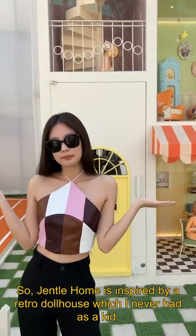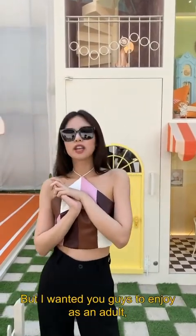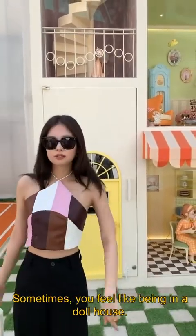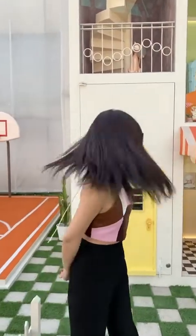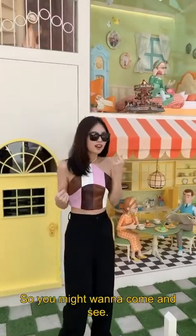Gentle Home is inspired by a retro dollhouse, which I never had as a kid. But I wanted you guys to enjoy, as an adult, sometimes, because you feel like being in a dollhouse. There's lots and lots of details, so you might want to come to see.